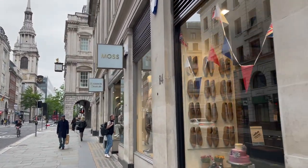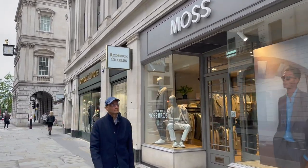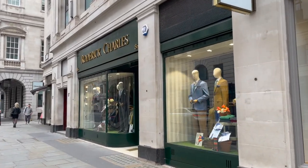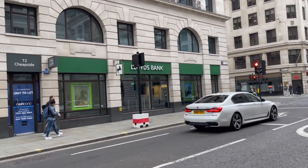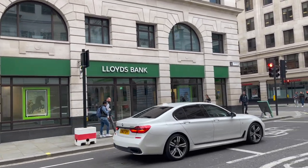Interestingly, in the City of London there are a few shops. We have Moss, a suit shop, and we also have Roderick Charles, another suit shop. And if I look to my left we have Lloyds Bank — this isn't their headquarters, just one of their branches.